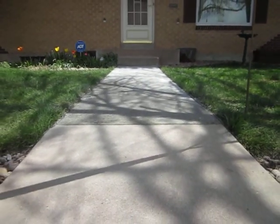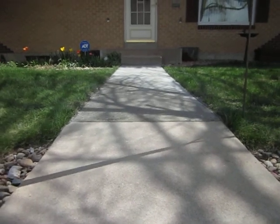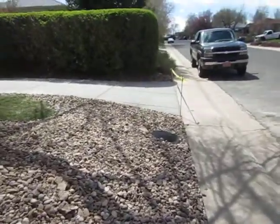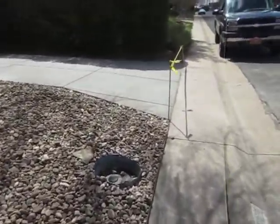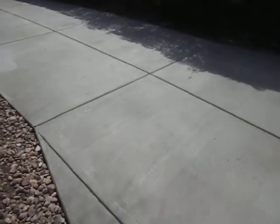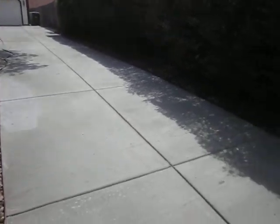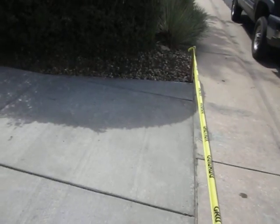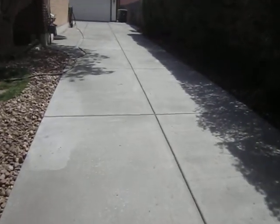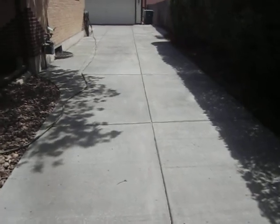Welcome back. We just finished up a concrete sidewalk and driveway replacement here in North Glen, Colorado. We just finished this long driveway back to the back of the house into the garage over here. So we tore out about 1,200 square feet of old concrete that was sinking and cracking and heaving really bad.